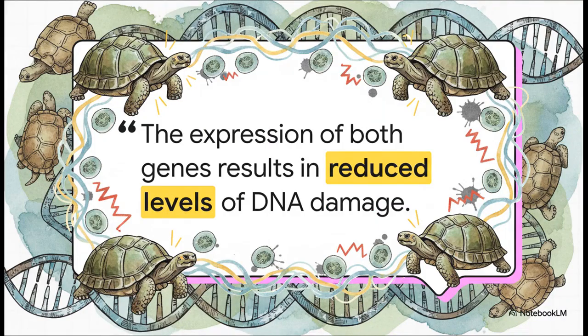And look, this isn't just a theory. As this quote from the study shows, when scientists took these extra tortoise genes and put them into cells in the lab, they saw a real, measurable drop in DNA damage. The backup crew really works.